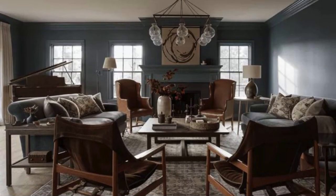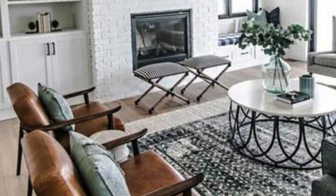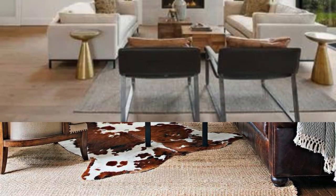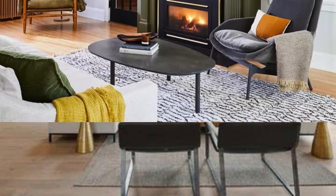Embrace the versatility of modular furniture to optimize space, allowing for easy rearrangement and adapting to various activities. Integrate natural elements like potted plants or a statement indoor tree to infuse the room with life and freshness. Personalize the space with meaningful artwork, framed photographs, or decorative items that reflect your personality and style.